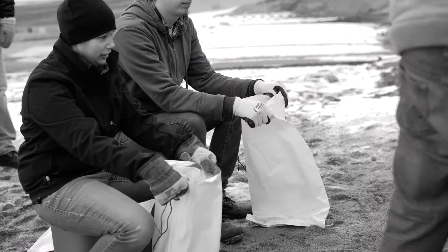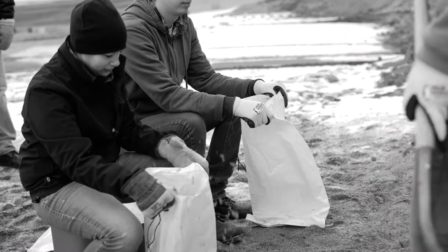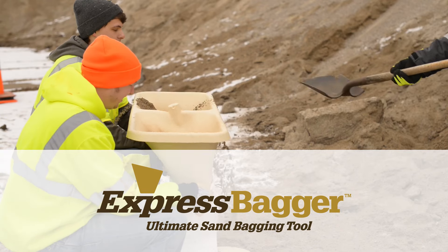If you're preparing for or fighting a flood, filling sandbags can be your biggest challenge. No more. Express Bagger is the solution.